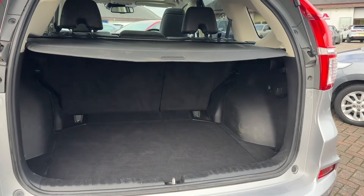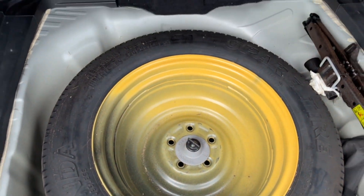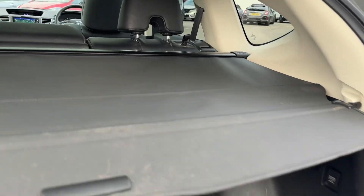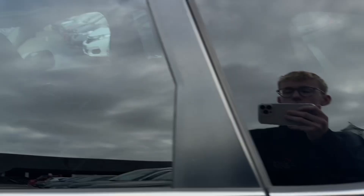The CR-V has a really large boot with a retractable load cover. Under the boot floor you also have a spare wheel, which is great peace of mind — not all vehicles have that.